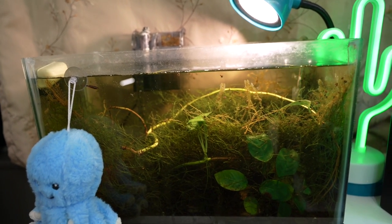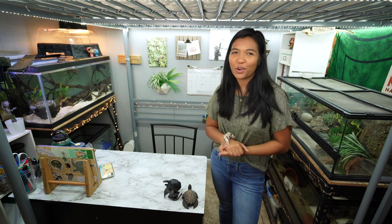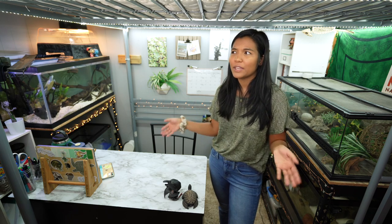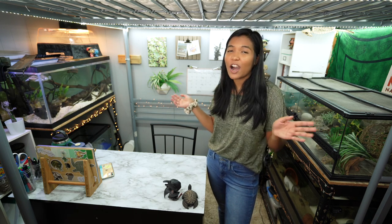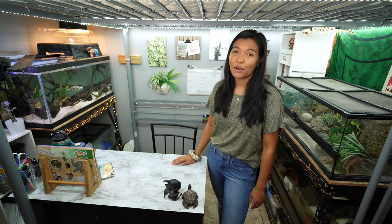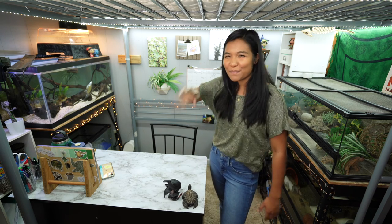And that is my entire reptile area! I hope you guys enjoyed this little walkthrough. If you did, feel free to drop a thumbs up. Links to a lot of these things will be in the description. This is where I do all my work - all the videos I make are edited right here. I hope you enjoyed this and I will see you all next Friday. Have a totally awesome day, bye!